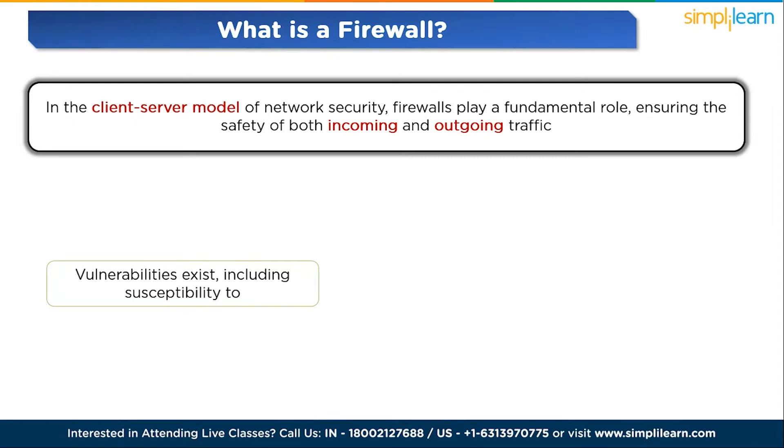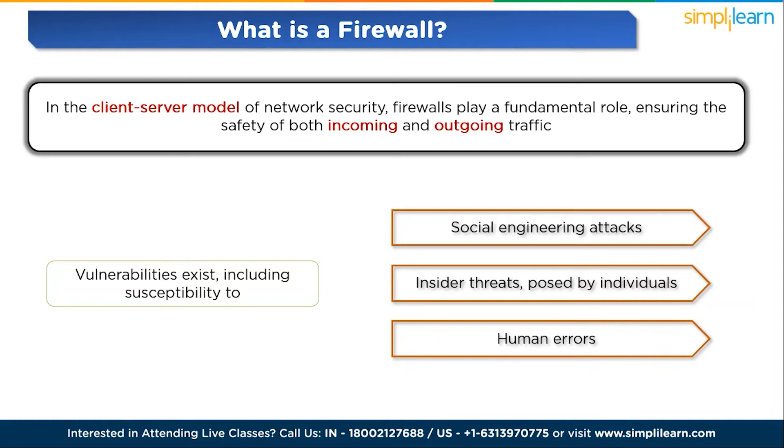However, vulnerabilities exist, including accessibility to social engineering attacks where malicious actors attempt to exploit individuals — for example, stealing passwords for CEO fraud. Second, insider threats posed by individuals within the network intentionally altering firewall settings. And third, human errors such as employees forgetting to activate the firewall or disregarding important update notifications.